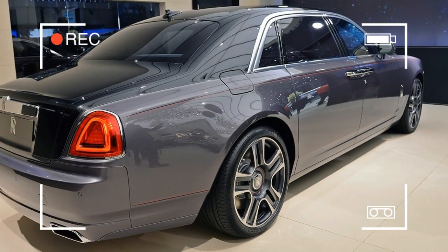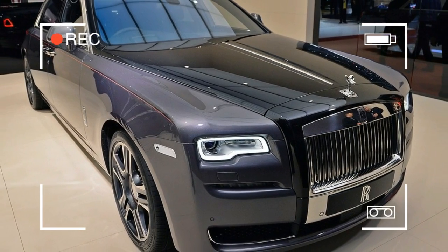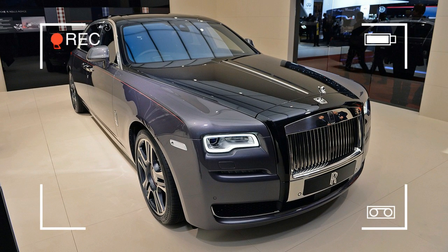Rolls-Royce, a company happy to help paying customers indulge in one-of-a-kind, specially customized cars, has produced a long wheelbase Ghost with a paint job featuring 1,000 crushed diamonds.